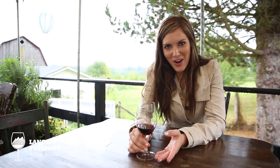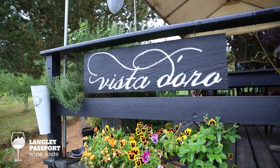Hello, my name is Kylie and I'm here to introduce the seven wineries that you will be visiting on the Langley Passport Tour. Today, here we are at Vista Dora.